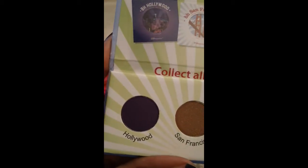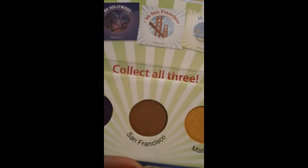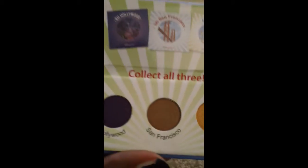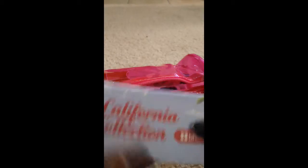Let's see the colors I have. Hollywood looks like a deep purple. San Francisco looks like a bronze or brown color. And Malibu looks like a gold color. Those are the three colors I received in my palette — they're really neat and beautiful.